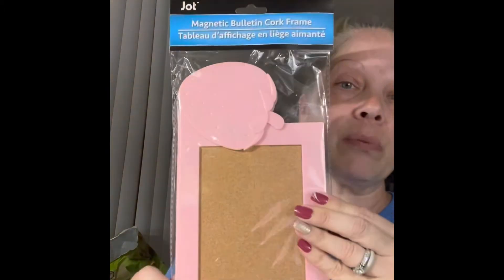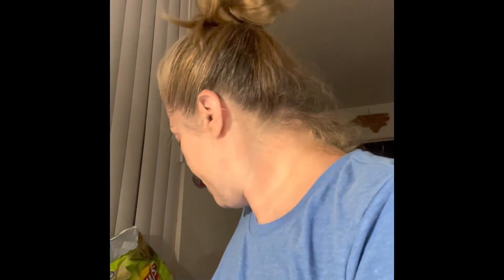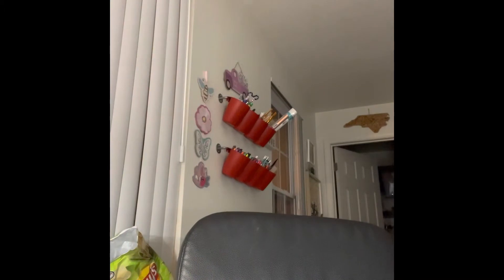I got two dark green items for a project coming up. I also picked up the strawberry cork board - it's a magnetic bulletin cork frame - for my craft room. I also picked up three rolls of red deco mesh and three rolls of white deco mesh for a collaboration I have coming up.